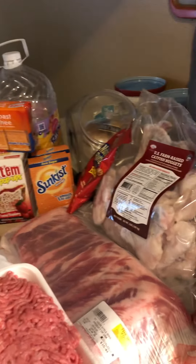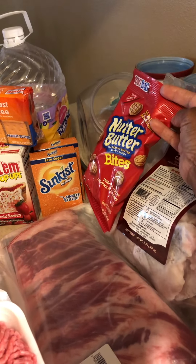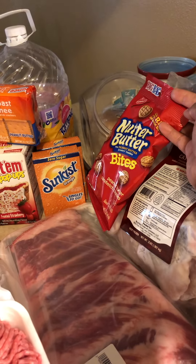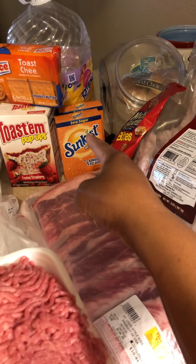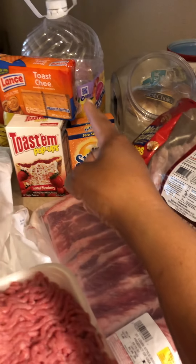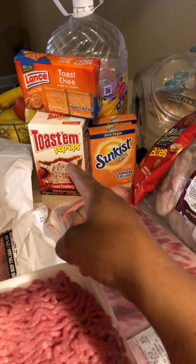Y'all see those Nutter Butters from the Dollar Tree — I still call them the Dollar Tree even though they're $1.25 now. These came from Walmart, $1.25 from Dollar Tree, $1.25 at the Dollar Tree.